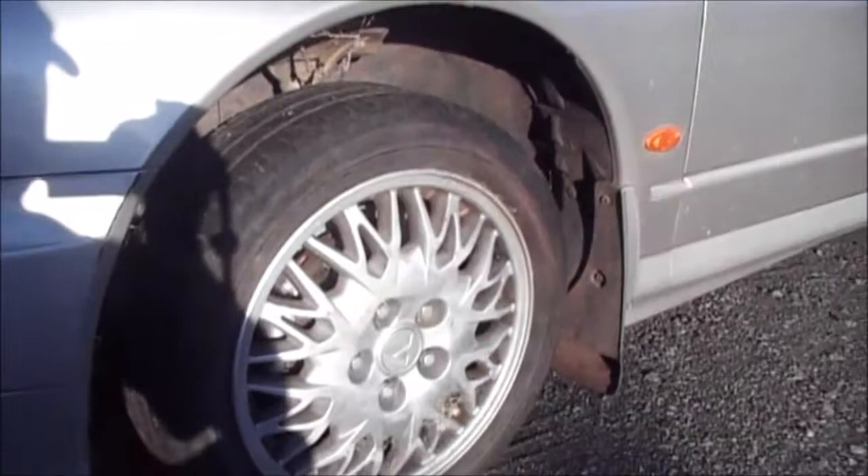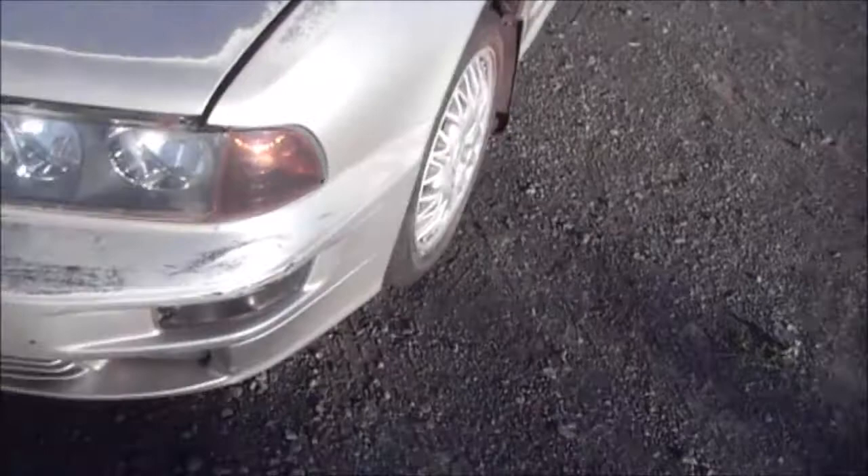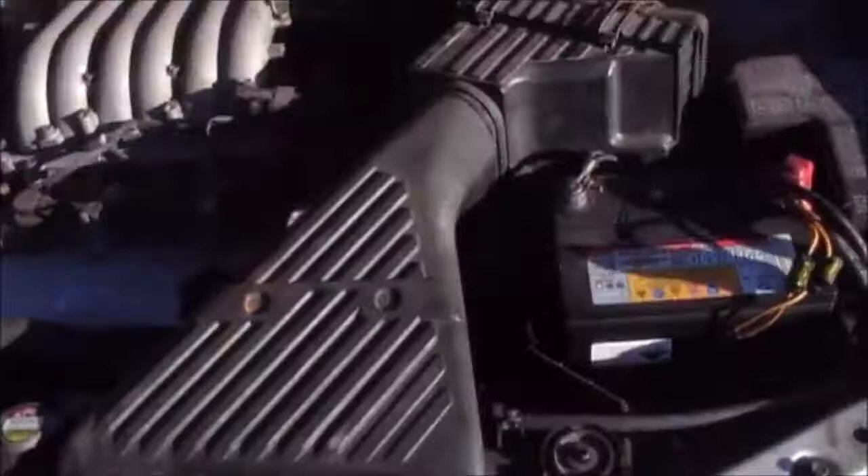Have a look at the size of the tires — basically nowhere near the correct size for the car, way too small to tell you the truth. The wheels are factory 16-inch but the tires are way too small.